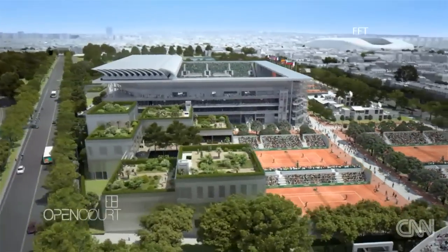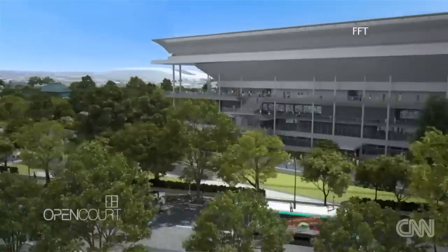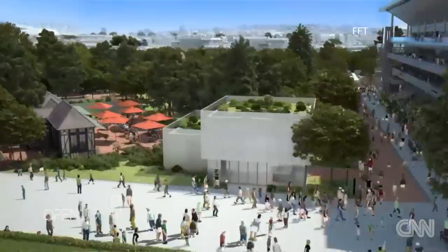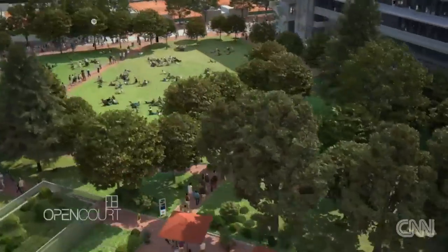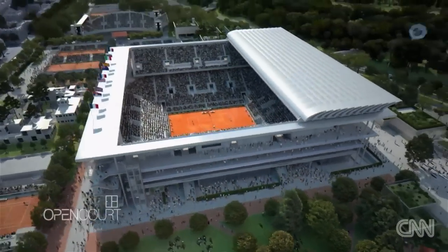The $400 million expansion will more than double the size of the current site and provide more green space between the courts. But it's not just about size. The French Open is falling behind its Grand Slam equals for other reasons too.